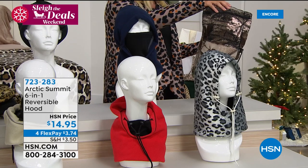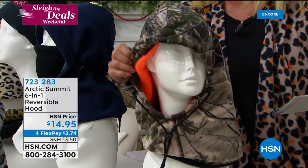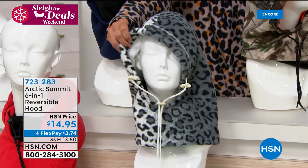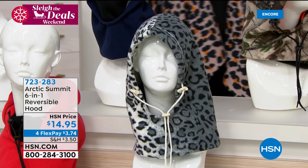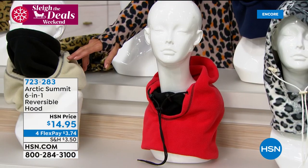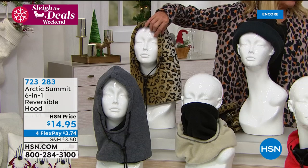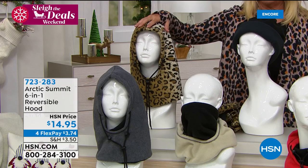Peter Kekal is joining me. Hey Pete, how are you doing? I mean, hearing about the cabin in Michigan — perfect spot for the Arctic Summit. I hear you talking about how great it is, but I worry people at home are thinking, well, it's $14.95, can this really keep me warm? I want to show everyone — I've got a leaf blower in the kitchen and I want to create that wind, that biting wind chill that really makes you cold.